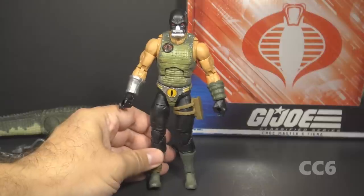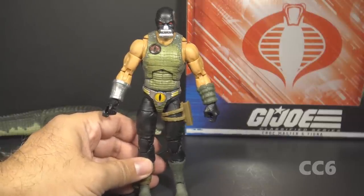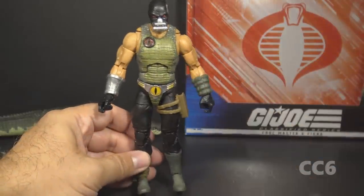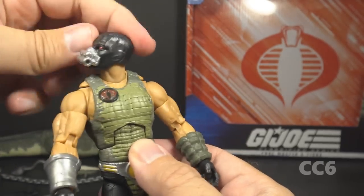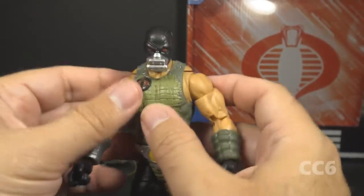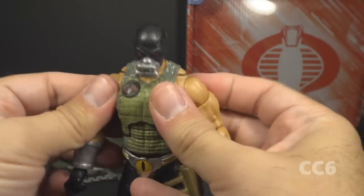Let's take a look at Croc Master's articulation. He has the articulation that's standard for Classified figures, which is generally pretty good, and he's not wearing any vests or anything like that to obstruct it. His head is on a ball joint and he has a swivel neck, so he has an excellent range of motion at the head. He has butterfly joints at the shoulders, which on mine just barely move.